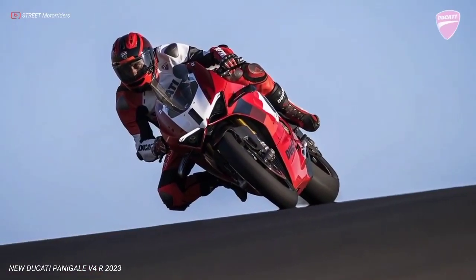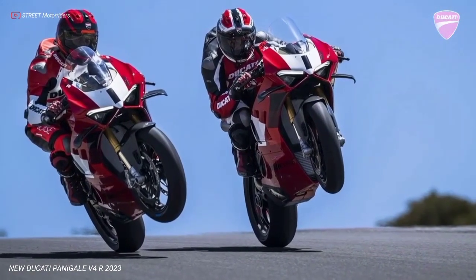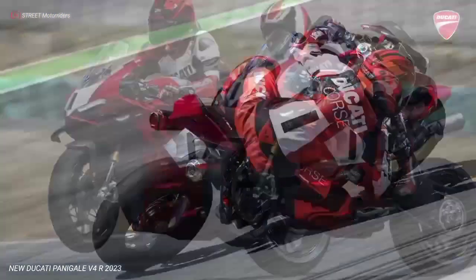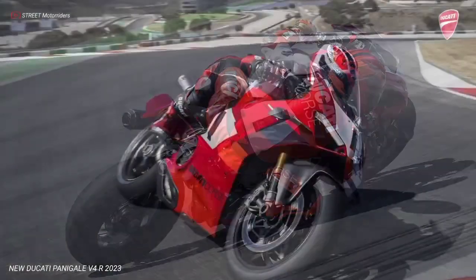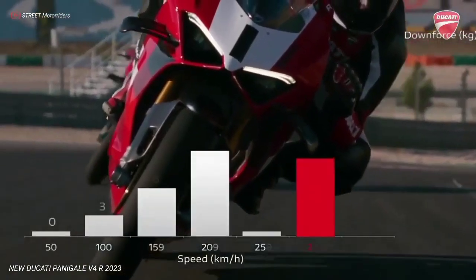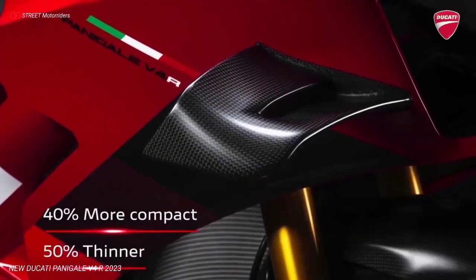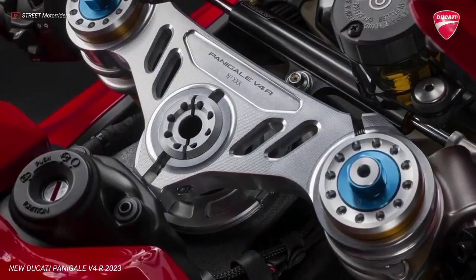The gear ratio is the same as that used by bikes competing in World Superbike, with the lengthening of 1st, plus 11%; 2nd, 5.6%; and 6th gears by 1.8%. First gear then becomes usable in more corners of each circuit, offering the benefits of more engine braking on braking and better acceleration on exit. In addition, the smaller jump between 1st and 2nd allows the DQS to work more effectively.